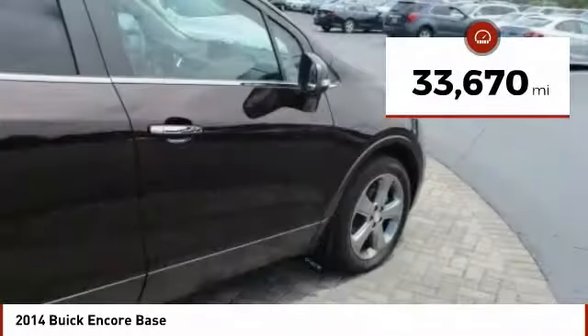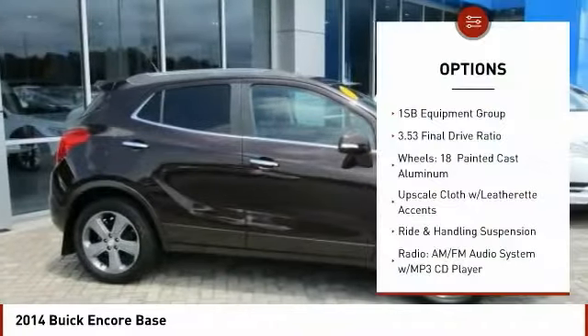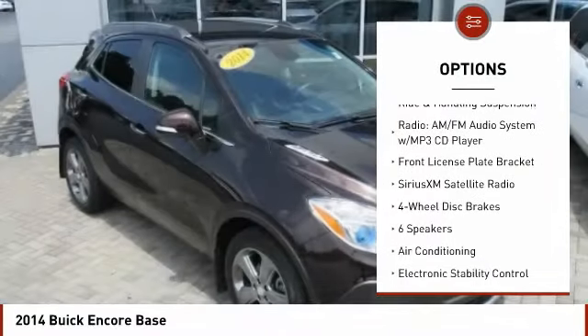This vehicle has less than 35,000 miles. Here are some of this vehicle's great options: traction control, dual airbags, leather-wrapped steering wheel, air conditioning.